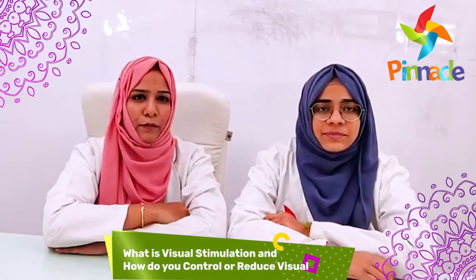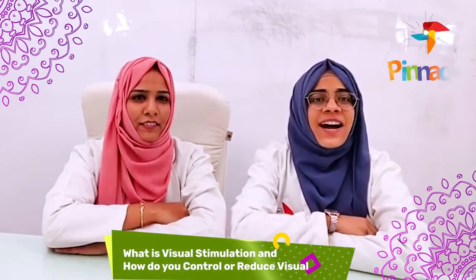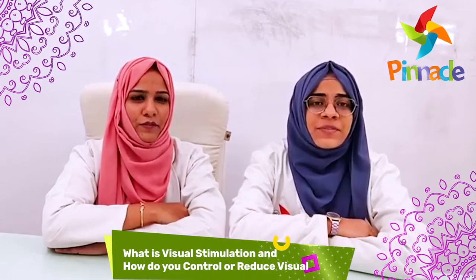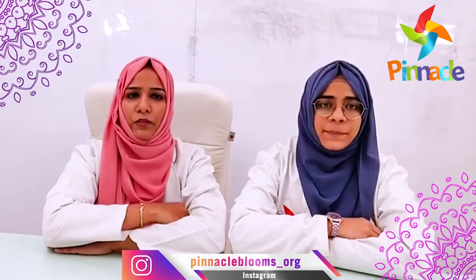Hello, good afternoon everyone. This is Mehmeta Fatima, Occupational Therapist, and Afrin Begum, Occupational Therapist, both from Pinnacle Blooms Network Begum Paid Facility. Today's webinar is on Visual Stimulation and how to control and reduce visual stimulation.